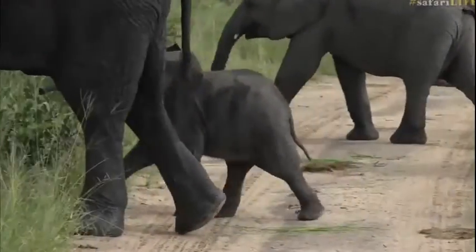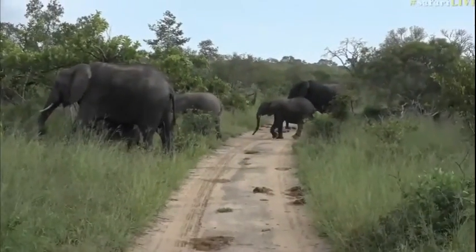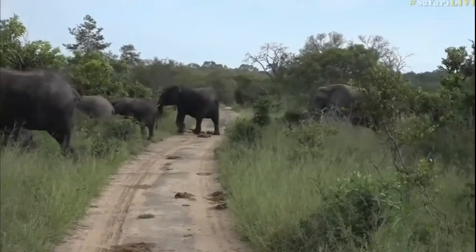There we go. It's not as small as I first thought, so I would imagine it's probably a little bit older than six months — between six months and a year — but still very little.